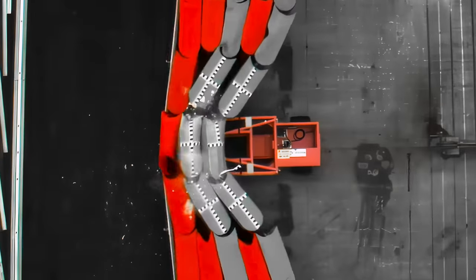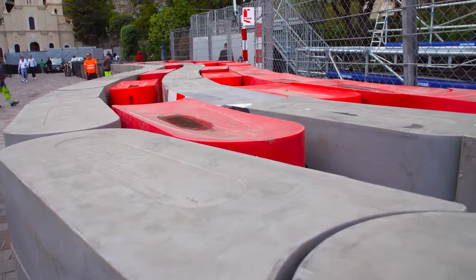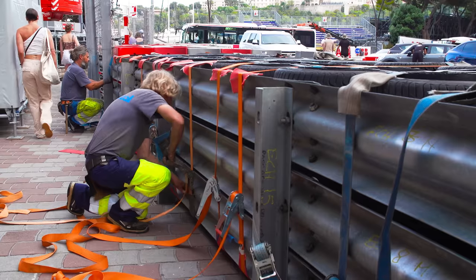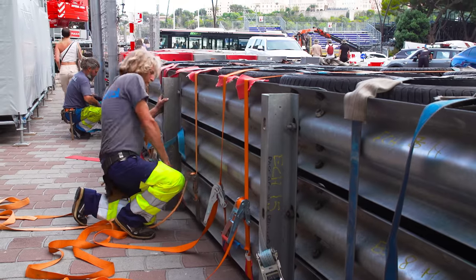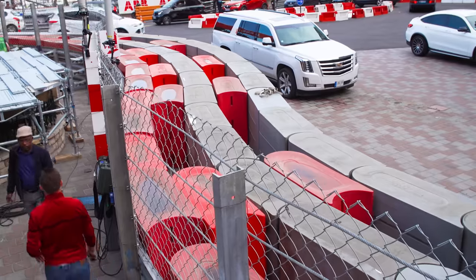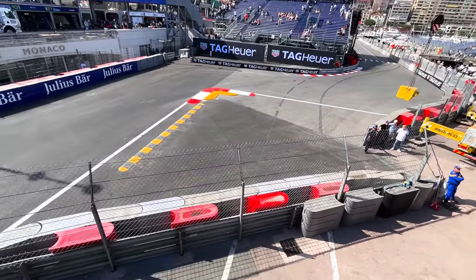Needless to say, the introduction of these was a success and they have now become standard for any FIA Grade 1 circuits. When starting out there were some teething issues, but over the last 10 years the FIA Institute and Tech Pro barriers have made massive strides in making the barriers more secure and being able to adapt with different configurations to suit different tracks. And although belted tyre walls are still very much used at many circuits, the Tech Pro barriers are there at the very front, in place where space and runoff areas aren't much of an option.